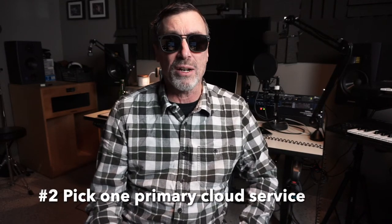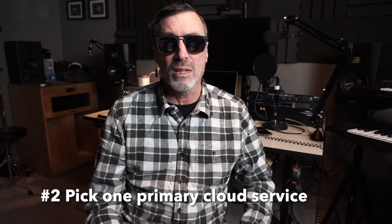Number two: It doesn't make sense to have multiple cloud providers, because it can get very confusing if you can't remember which service you used when you last stored files on the cloud. Sure, it makes sense to take advantage of free storage, but if you're going to pay a subscription, I recommend choosing one primary cloud service provider. I'd rather have 4 terabytes of cloud storage with one provider than 2 terabytes spread between different providers. And I have no problem playing one service against the other to get the best possible price on your subscription — that's just common sense.